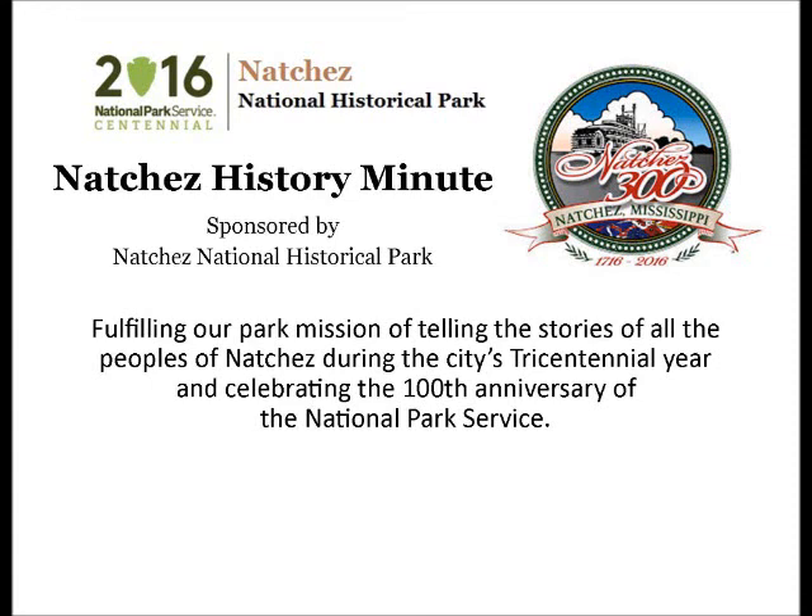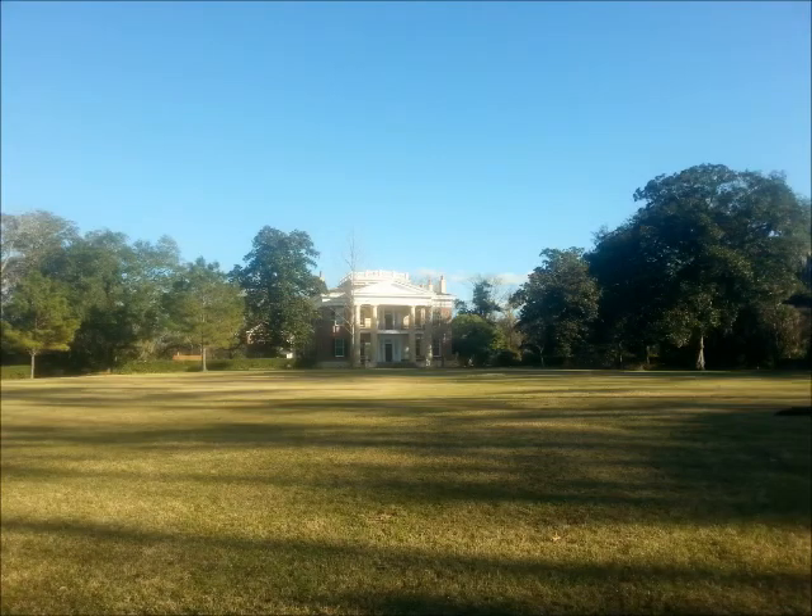Your Natchez History Minute is brought to you by Natchez National Historical Park. In 1859, architect T.K. Horton of New Orleans described the landscape of Melrose as looking all over the world like an English park, with the main house being flanked by grand forest trees stretching away on either side.